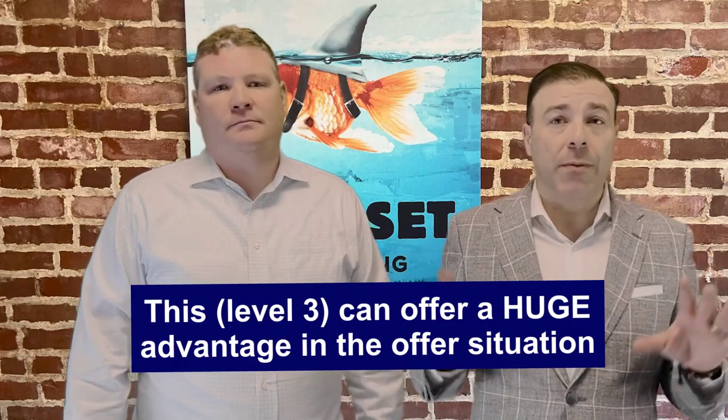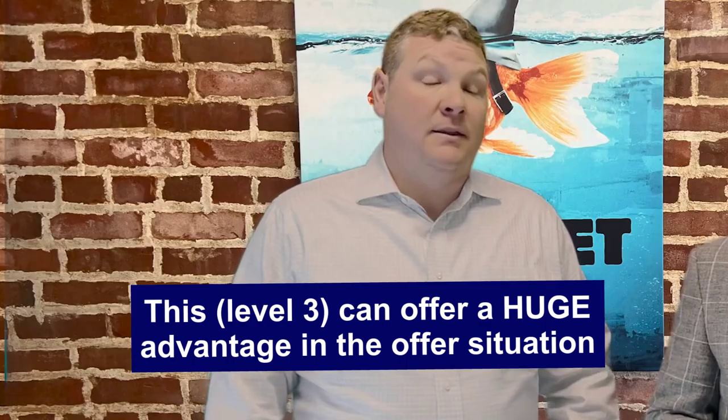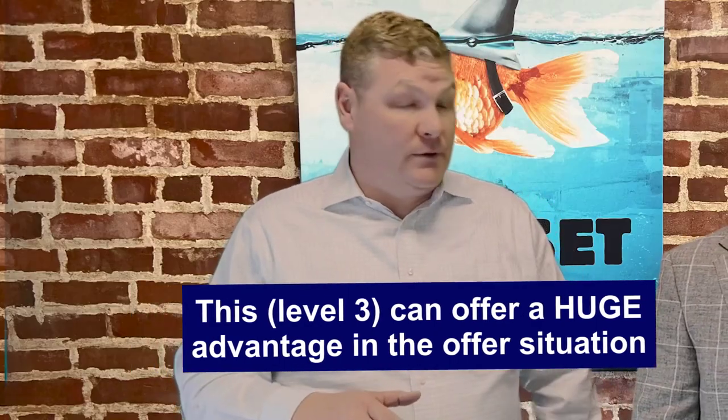This is a huge advantage in the offer situation. It makes a huge difference when you can tell a seller that we are 100% prepared to go on market and we're going to have that buyer's house on the market within 24 hours of them accepting our offer.